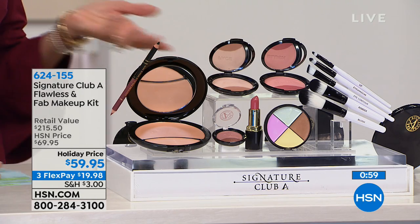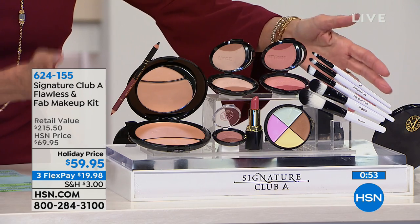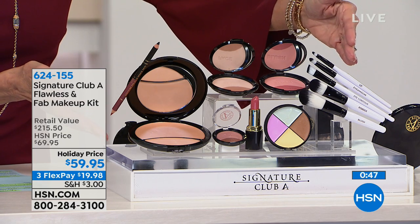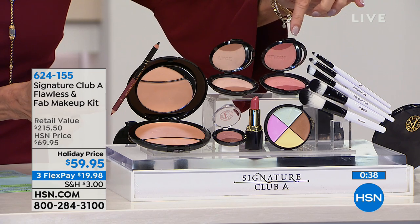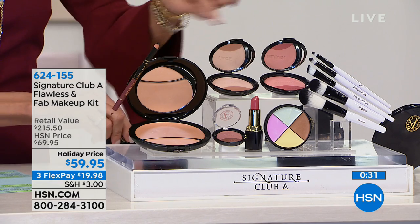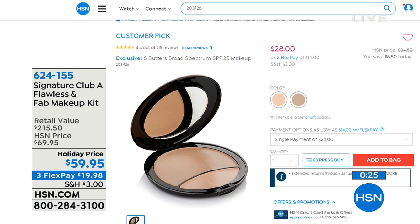With about 300 remaining, you get the entire collection in fair or medium. As Adrian will tell you, you can have the best makeup in the world but without a great makeup brush you'll never have perfect application. You get it all — the dual shading and foundation is double, even triple the size of a regular compact. The eight-butters makeup alone is $28 on our website and a huge customer pick.